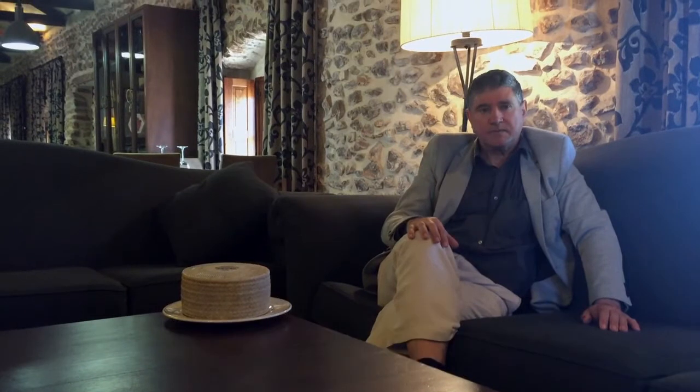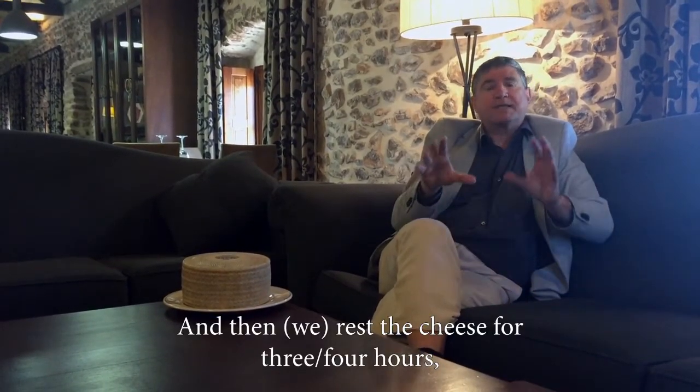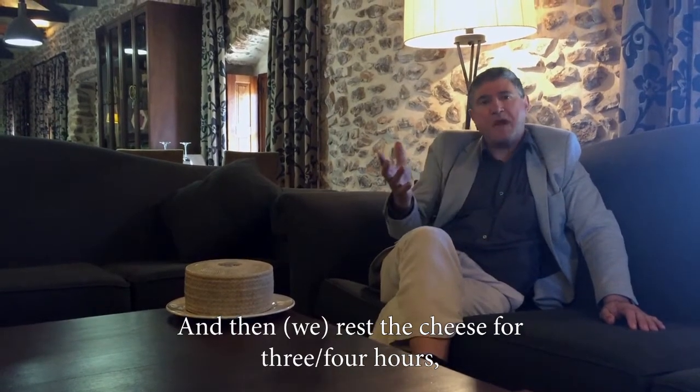And in the future we have problems. And then we press the cheese for three to four hours.